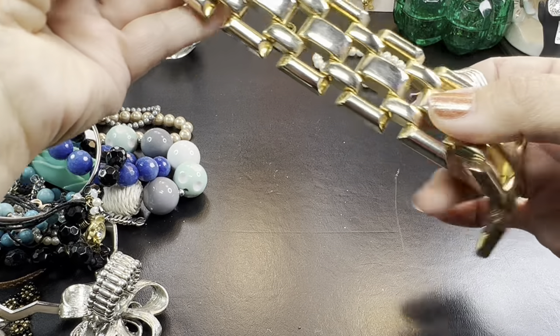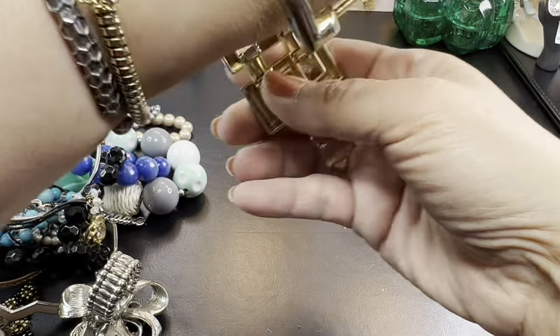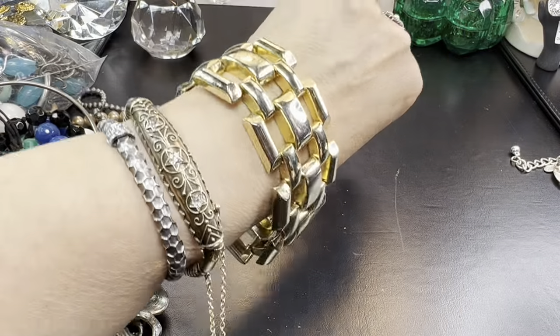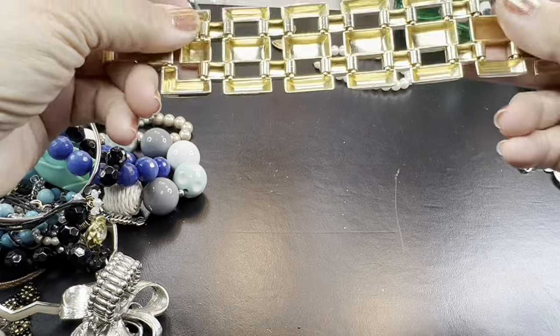We have a fabulous bracelet here. This gold one is fun — look at that. Oh, that's pretty. Really nice. I like the look of this one for sure. Very bold gold. Nice little fold-over clasp. I don't see a maker on it.